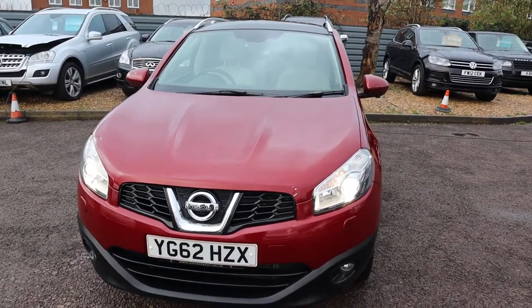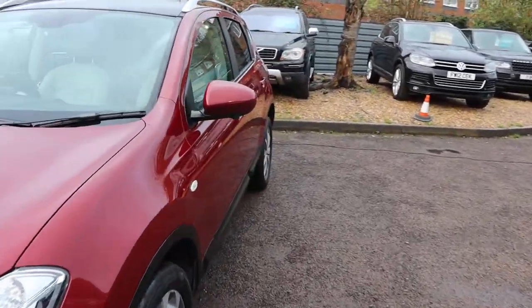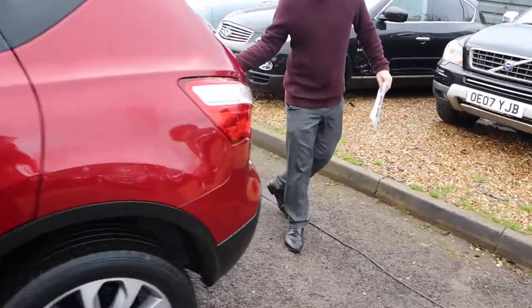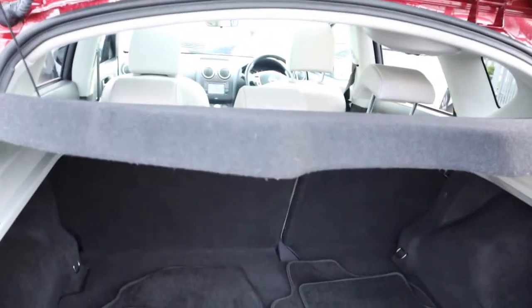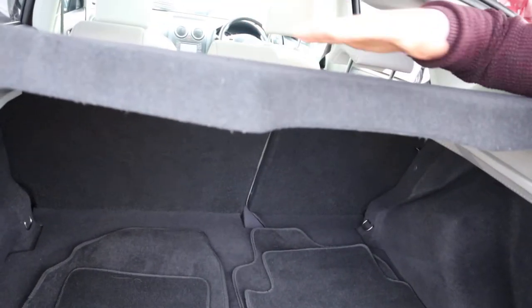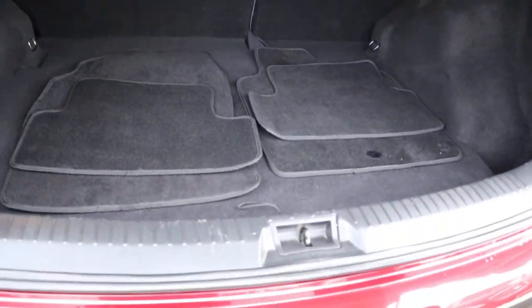Gorgeous headlights. Let's head to the back of the car to work our way in again. Brilliant amount of boot space. And then this rear parcel shelf can be taken off, those rear seats can be folded down and you get a flat working space as well.